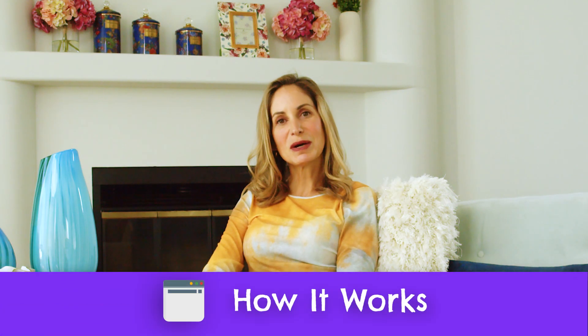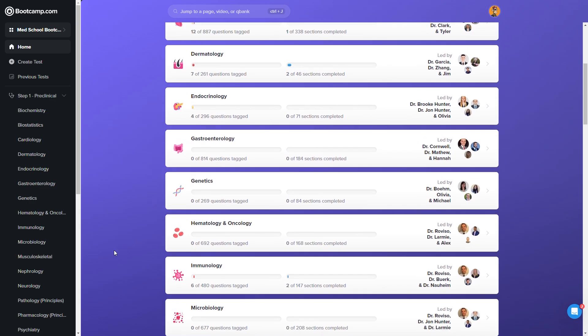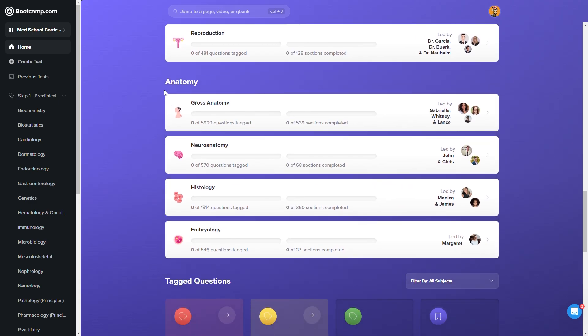So I want to start this video by talking about how Med School Boot Camp works. Looking at the course from a high level, Boot Camp is essentially a big library of study materials all grouped by Step 1 topics. They split out all their prep material by subjects tested on the USMLE such as cardiology, dermatology, pharmacology, genetics, etc.